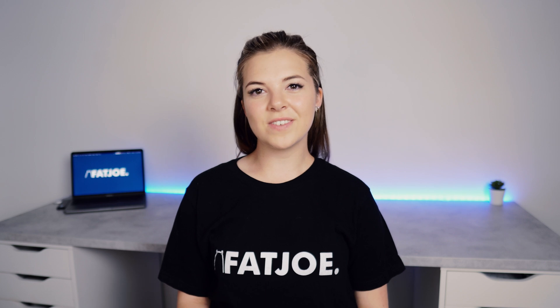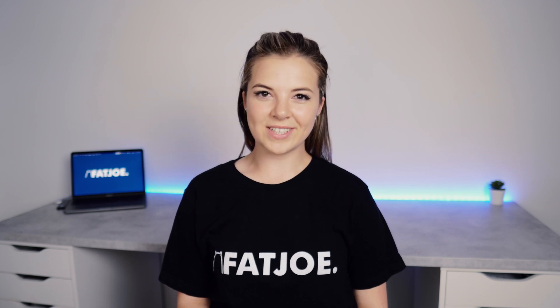Hey, it's Emily here from Fat Joe, where we provide SEO services designed for agencies and marketing teams.